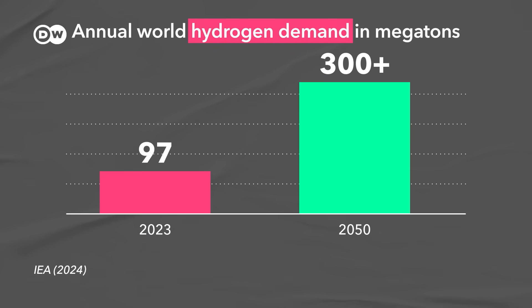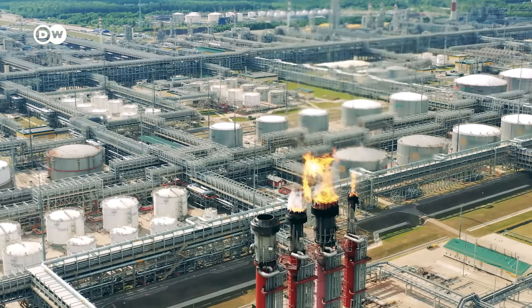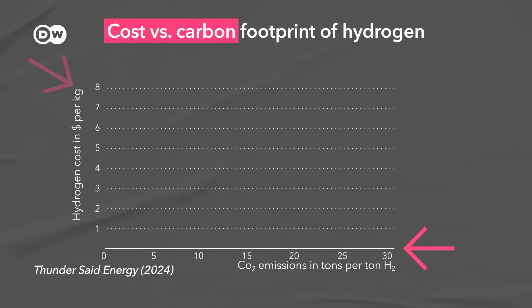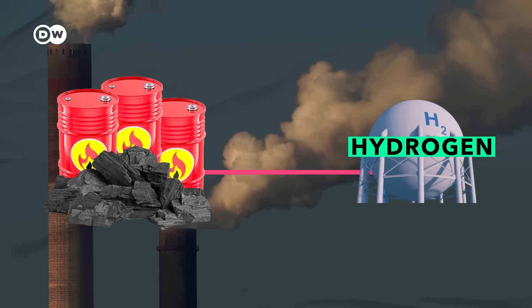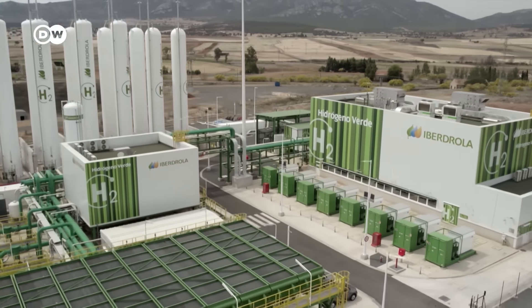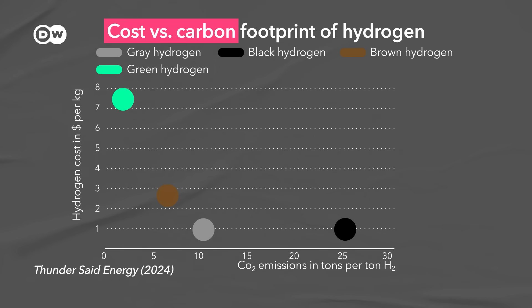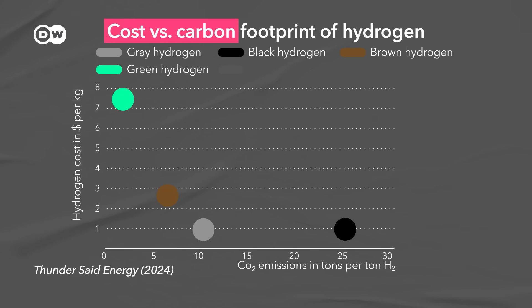Demand for hydrogen is projected to at least triple by 2050, because it's expected to play an important role in helping companies lower their emissions. So far, hydrogen has to be made, which again requires energy. Grey hydrogen is made by burning natural gas; black and brown hydrogen by burning coal — all these are fairly cheap but also dirty. Almost all hydrogen is currently made from fossil fuels. Green hydrogen is made from renewable energy like solar and wind, but it currently makes up less than 1% of all hydrogen produced because it costs more to make. Bottom line: producing hydrogen is either cheap but dirty, or clean but expensive.